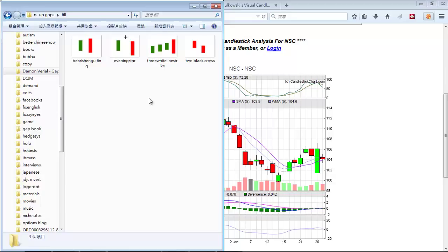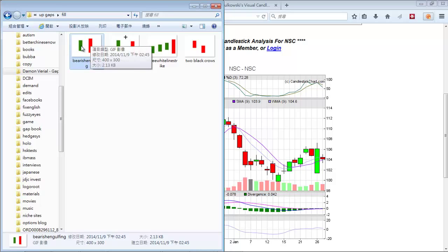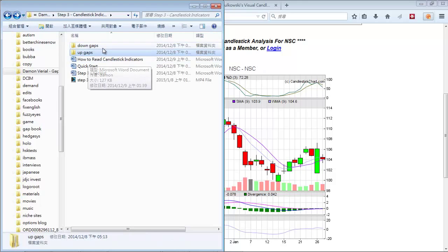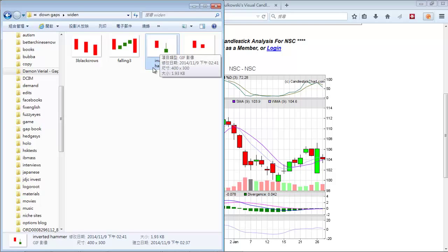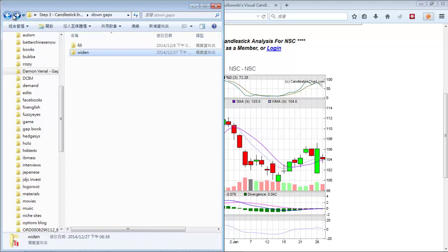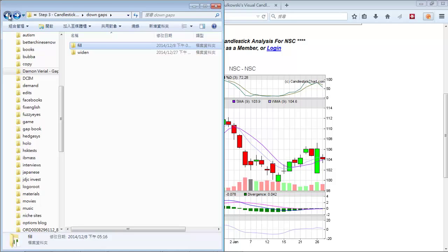For bearish candlesticks: the evening star is great — it's when you see an up, then a star, then a down. Bearish engulfing is good — a red one eating a green one on the left, indicating a downward trend. Two black crows we already looked at. The inverted hammer is a pretty reliable bearish one — a candlestick that looks like an upside-down hammer after a red candlestick. For bullish, the abandoned baby is pretty useful — it's the inverse of the evening star: a red candlestick, a star, then a green candlestick, indicating a reliable upward move.